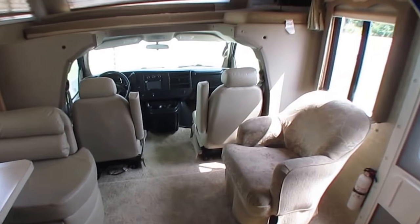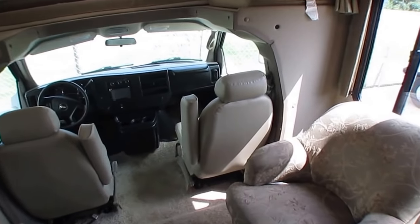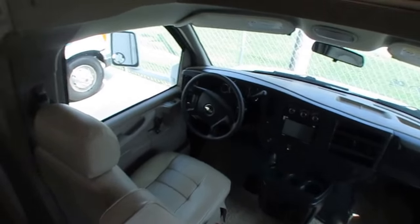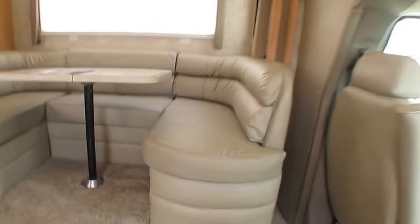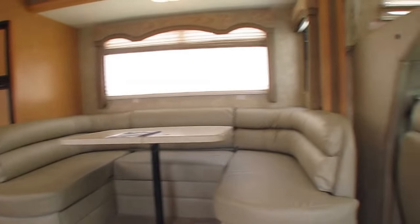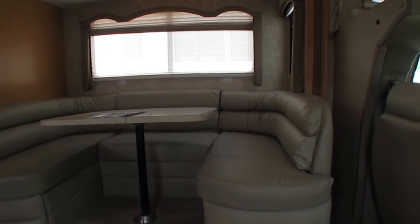23,000 miles is very rare to find on a smaller motorhome, because they aren't driveway queens. People that own these RVs use them for events, weekend trips, sporting events — they don't let them sit around like the big Class A's do.